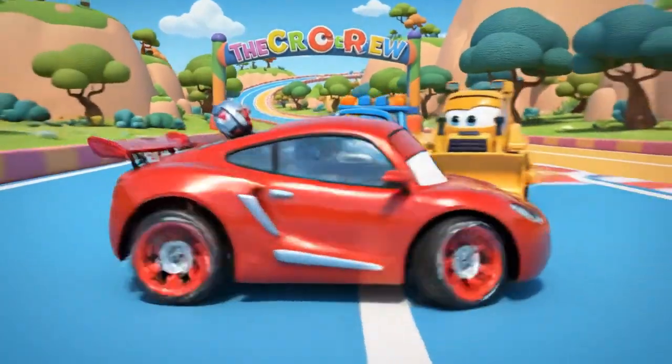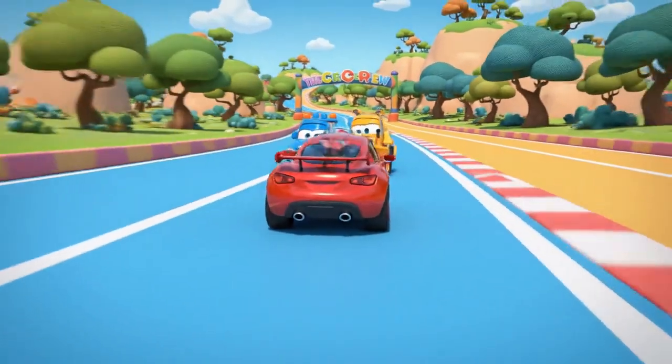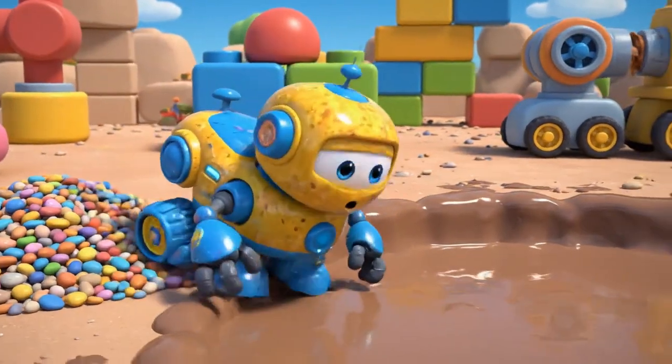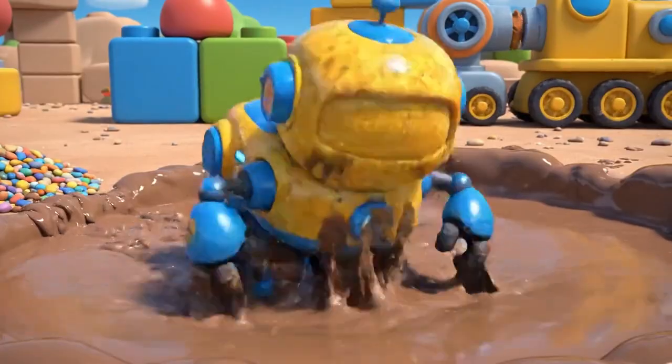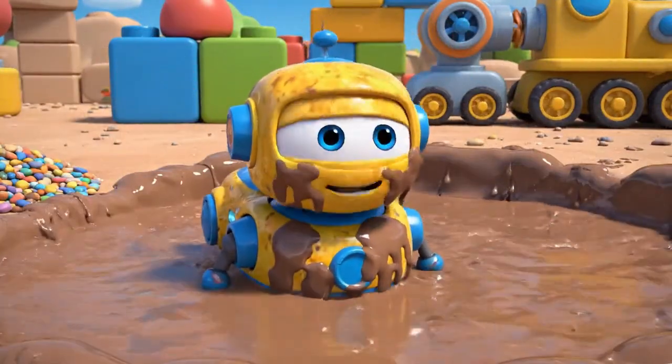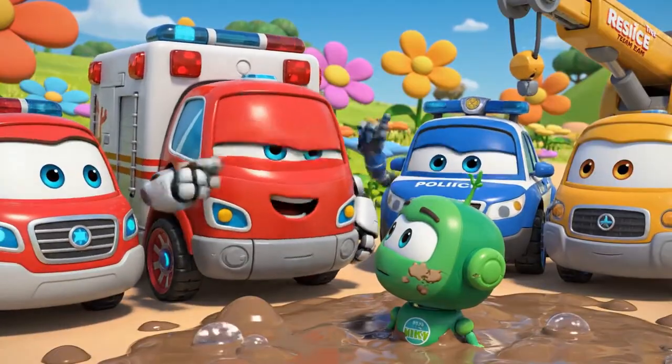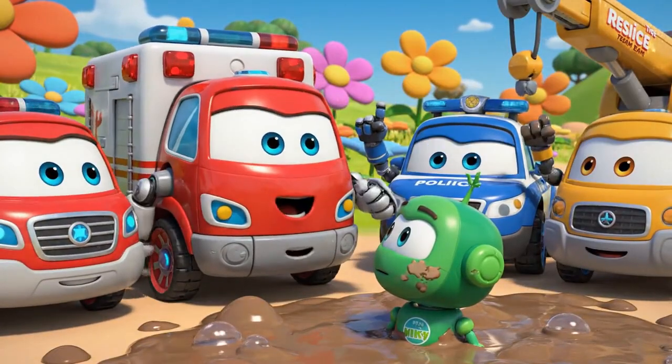Thanks for saving me! Whoops! Don't worry, Mickey! I know exactly how to get you out!